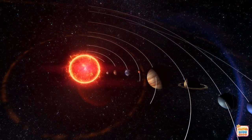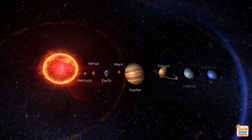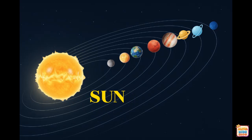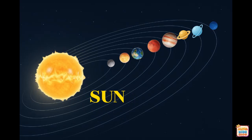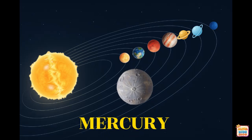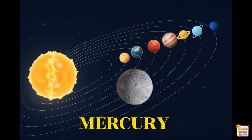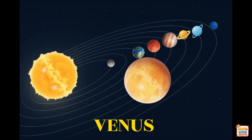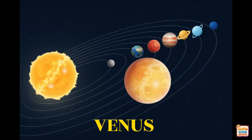Great job. Now let's see all the planets together in space. This is the Sun. The Sun is a giant ball of hot glowing gas. It gives heat and light to all the planets. This is Mercury. Mercury is the smallest planet and closest to the Sun. This is Venus. Venus is the hottest planet and shines bright in the sky.